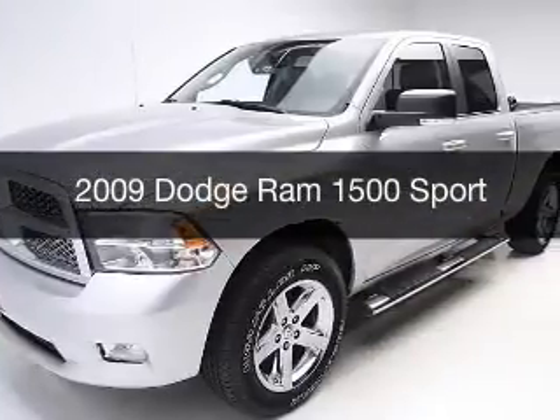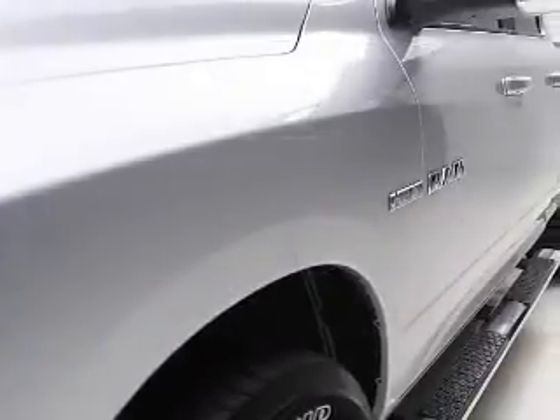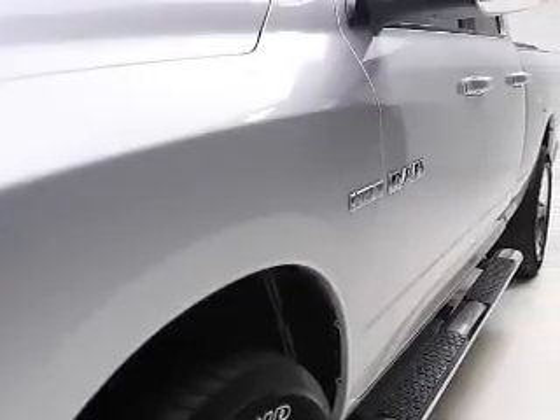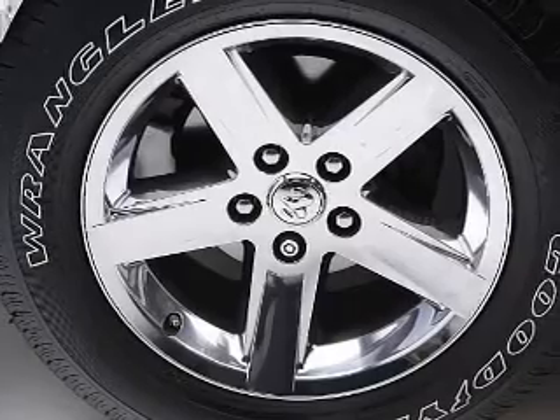This is a used 2009 Dodge Ram 1500. Grab life by the horns. It's powered by four-wheel drive, engine, and an automatic transmission.